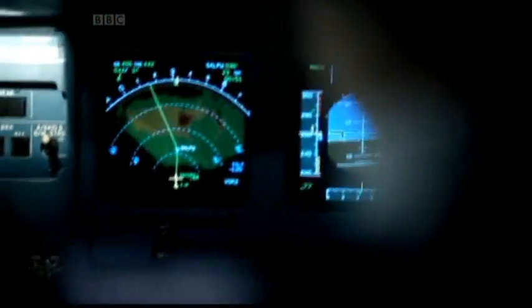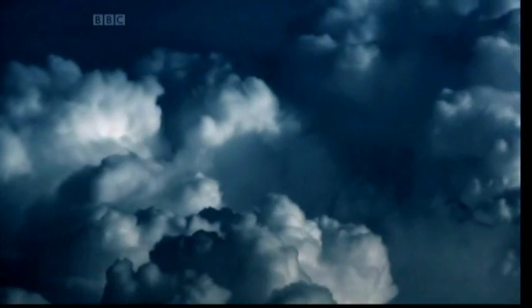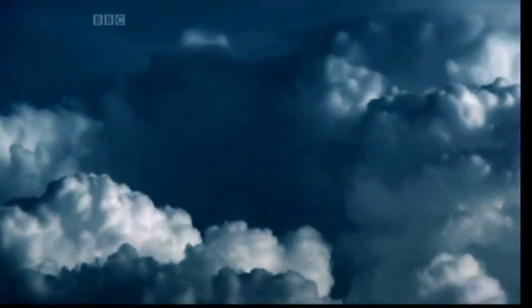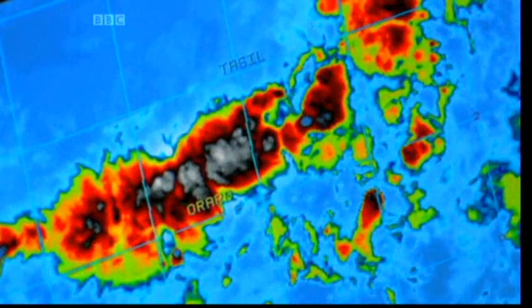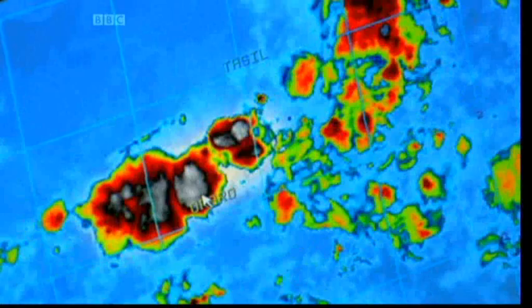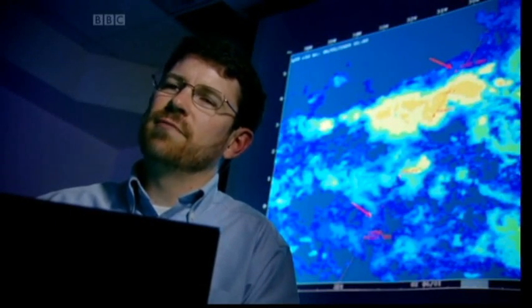The second threat, turbulence, is more serious. It's caused by updrafts — rising pockets of air punching up through the storm towards Flight 447's altitude. The white areas on John Williams' map show updrafts: there's one here, and one here, just off the flight track of Air France 447. Hitting an updraft would be like a jackhammer hitting you from below. It could really give the aircraft a jolt.